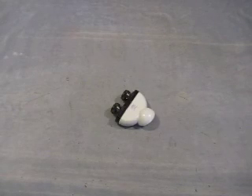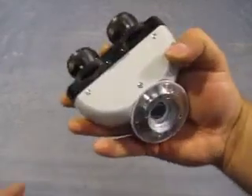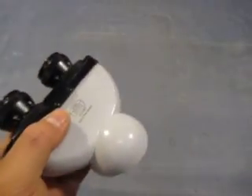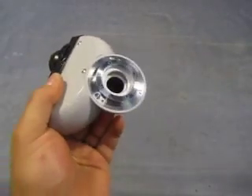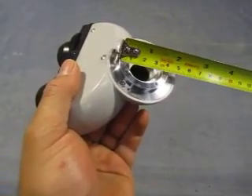Up for auction we have one binocular Carl Zeiss head. It is number 471-0357. It's in like new condition — not brand new, but it was used in the lab, just not very much.